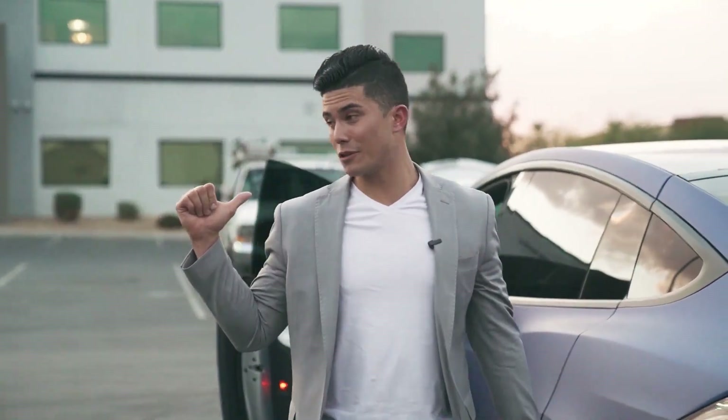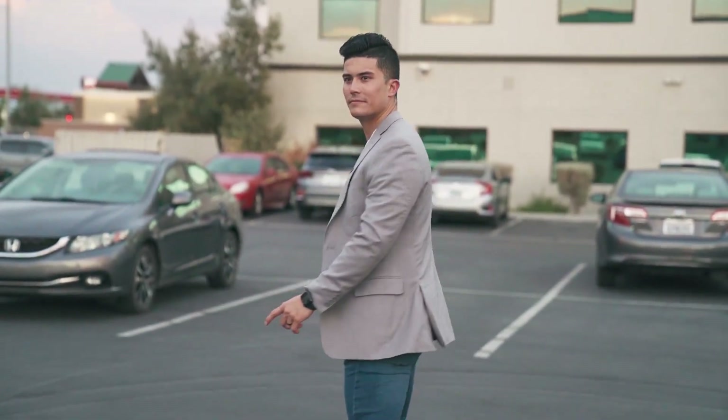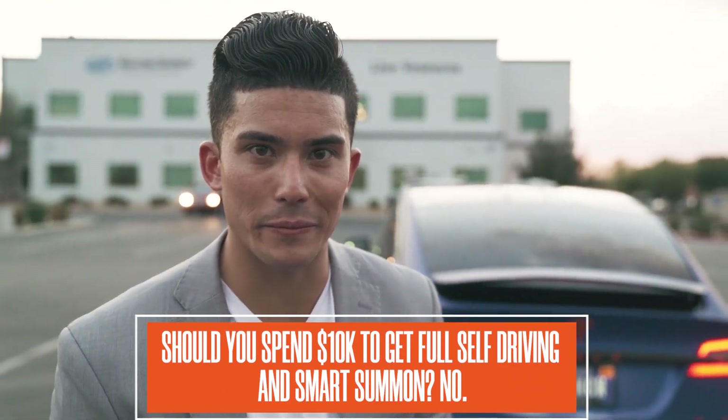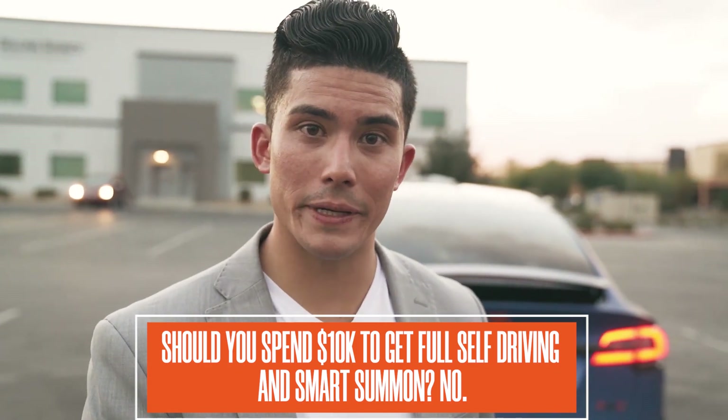The walk-away feature is cool — it shuts itself. But summon, while cool on camera, is not really super cool in practicality. So if you were to ask me should you spend $10,000 to get the full self-driving package with Navigate on Autopilot and Smart Summon — no. I think what Tesla already comes with is plenty.